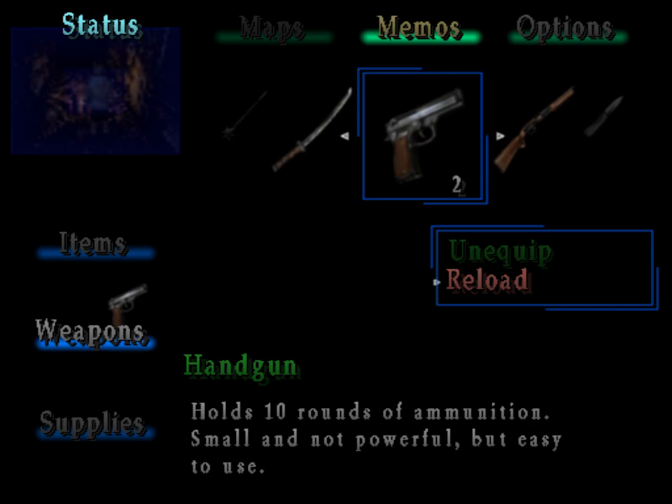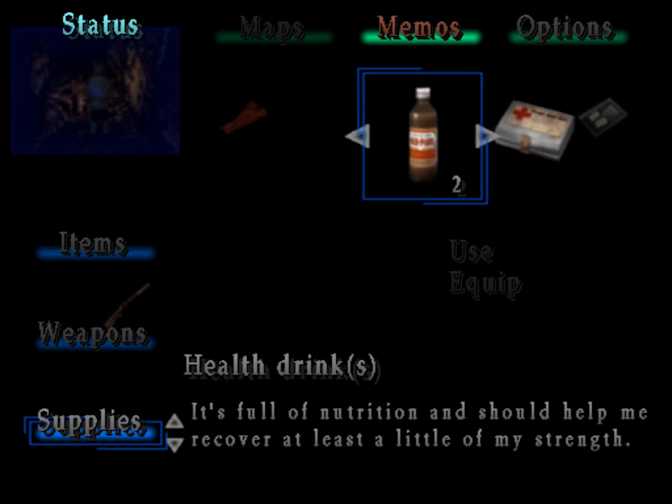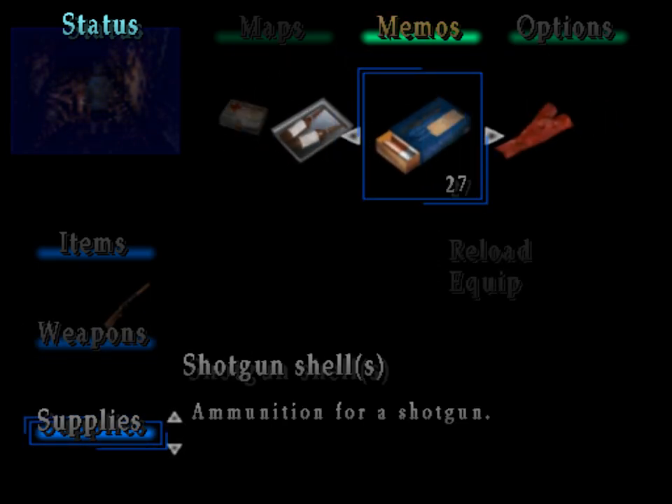I'm basically out of handgun ammo. Well, at least I have a lot of shotgun — over 30 shots.